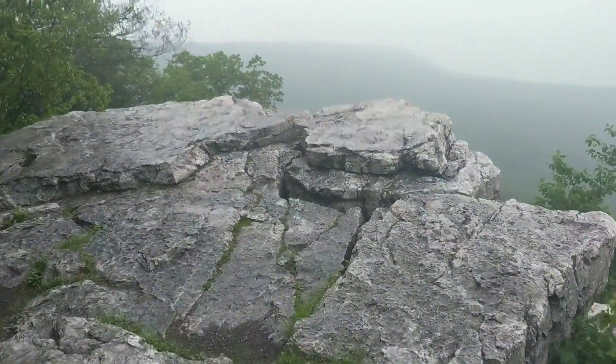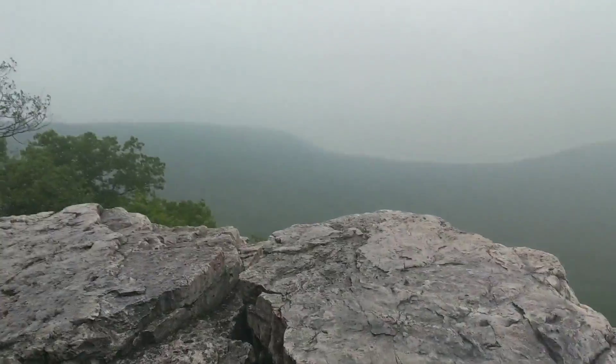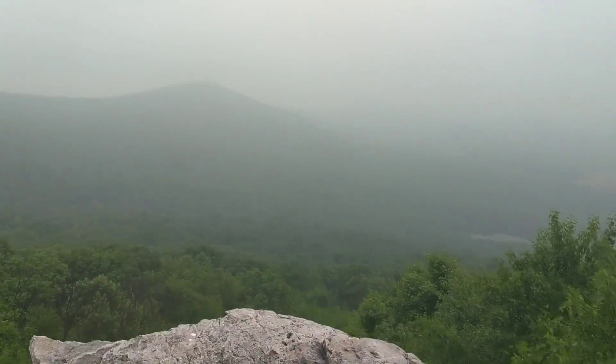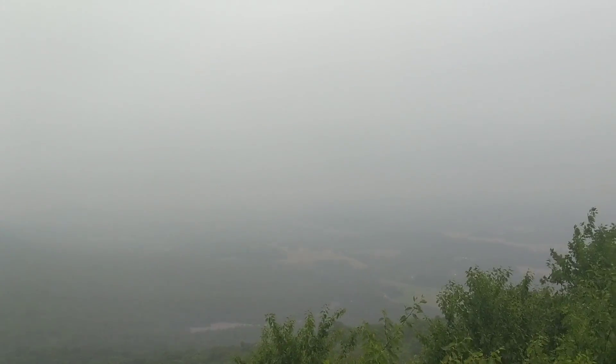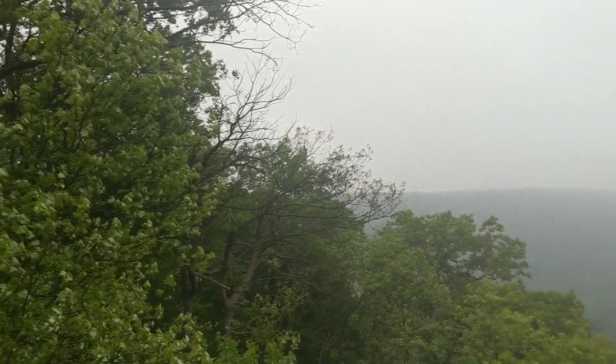Good morning YouTube. As you can see, it's raining again and this is probably the only view we might get for the day because the weather is stacking itself in. This is called the Pulpit.